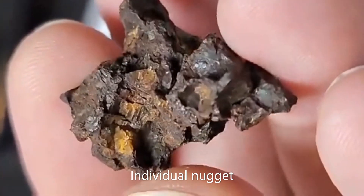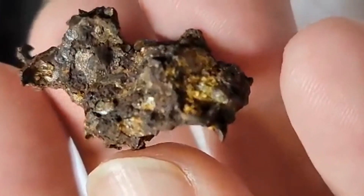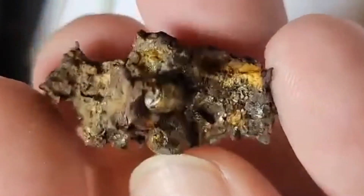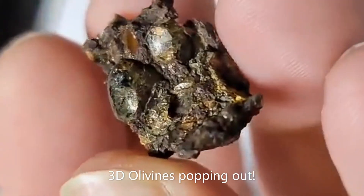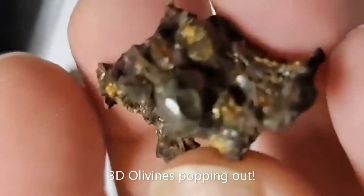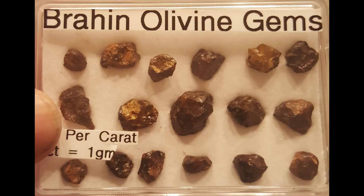This is an individual nugget — this is how they look when they are found in the ground. This one has a surprise to it, however. Look at the size of those olivines popping out. Tremendous. Those are space gems.